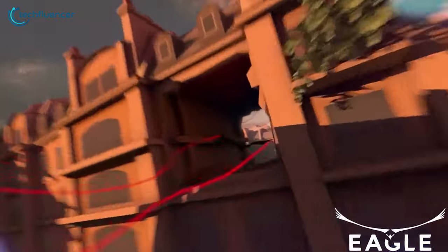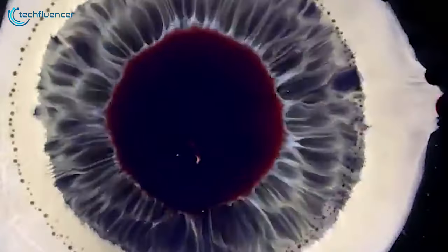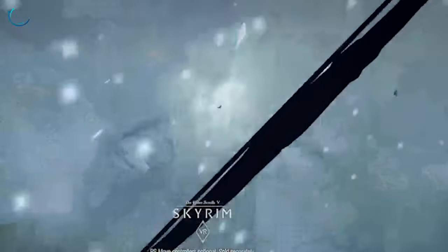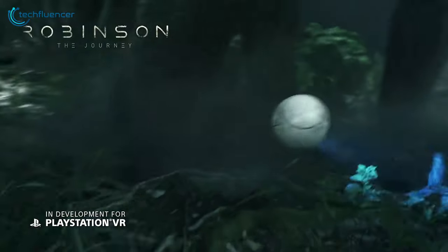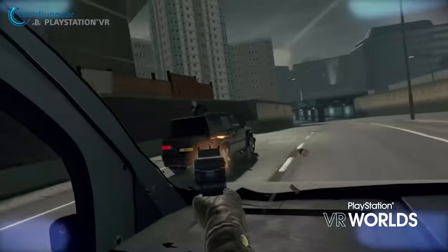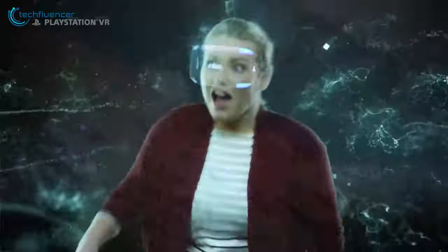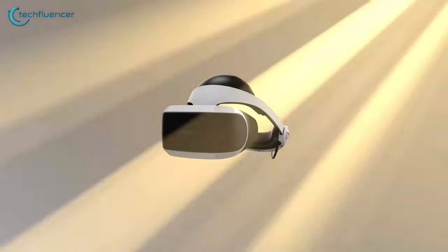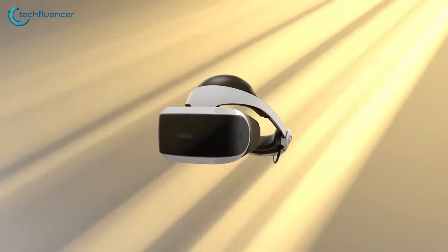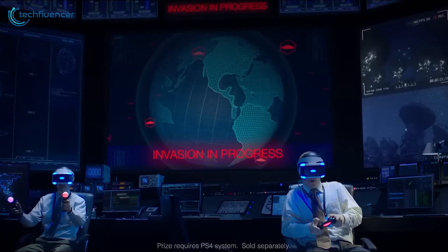3D audio technology enriches this immersion, letting you detect sounds from all directions. Crafted for comfort, the PlayStation VR headset is an extension of your gaming spirit, designed to disappear and leave only wonder in its wake. Your movement is captured with unrivaled precision, thanks to the synergy between the headset's LEDs, the DualShock 4, and the PlayStation Move controllers, all tracked by the PlayStation camera. With PlayStation VR, move with purpose and step into your greatness.